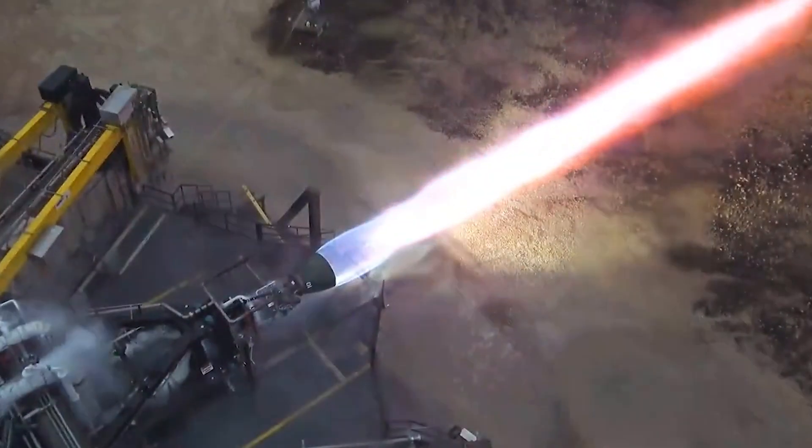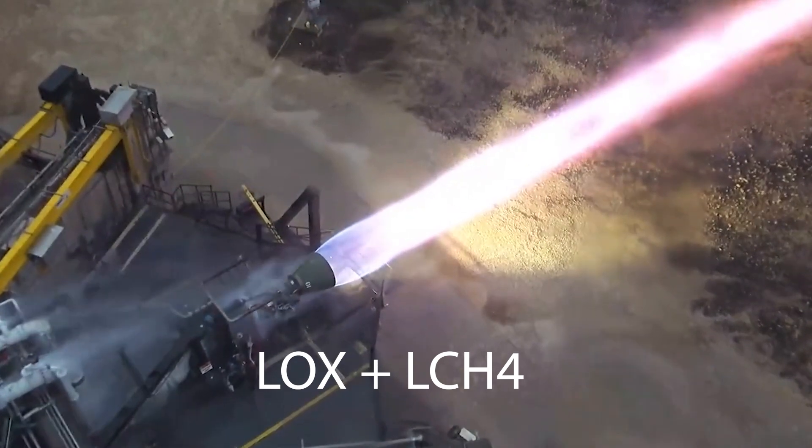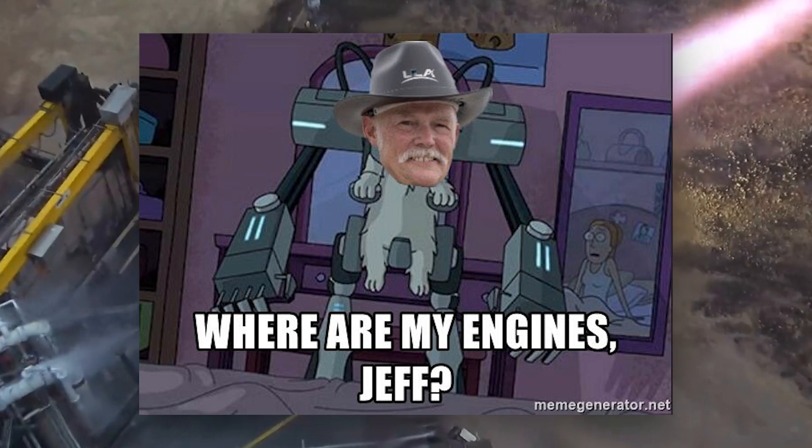Similar to SpaceX's Raptor engines, the BE-4 engines also use a mixture of liquid oxygen and liquid methane. It has taken a while for the engines to finally arrive, but it looks like the first batch of engines is being assembled and ready to be sent to ULA, and that is the important thing.